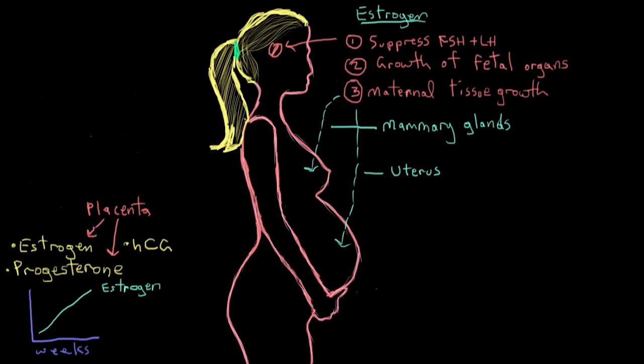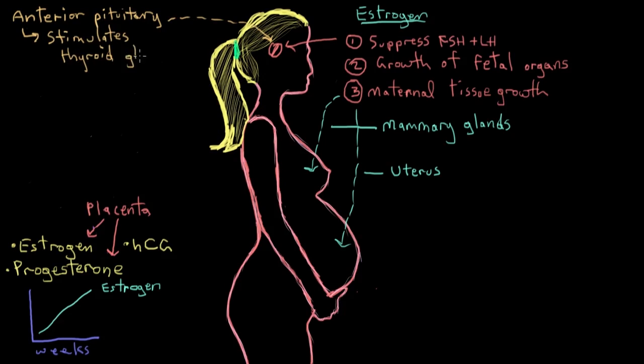The anterior pituitary gland also gets a bit bigger during pregnancy and starts to make more thyrotropin. Thyrotropin affects the thyroid gland and increases mom's metabolic rate, which in turn increases her appetite and can cause hot flashes. Mom's metabolic rate and appetite increase because it takes a lot of energy to support gestation, so it's important she gets enough food to meet those increased energy needs.